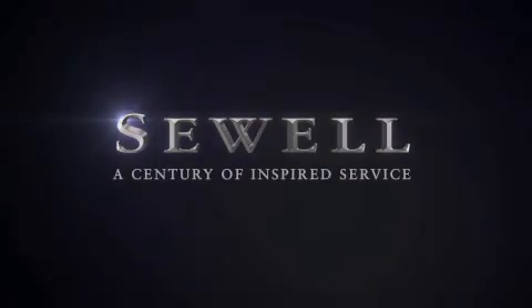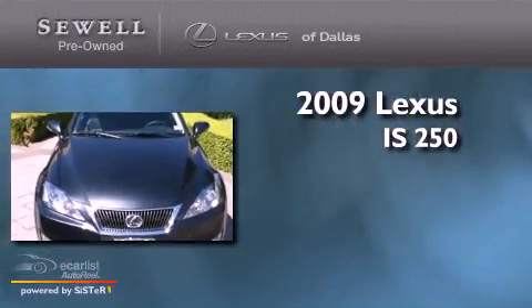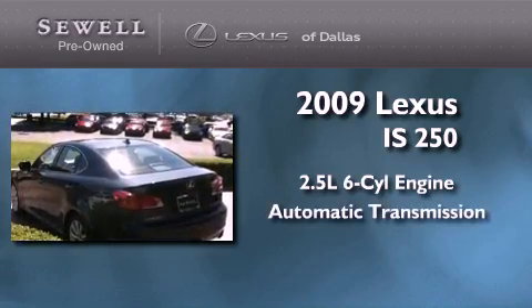Sewell, a century of inspired service. This is a certified pre-owned 2009 Lexus IS250. It has a 2.5 liter 6-cylinder engine and an automatic transmission.